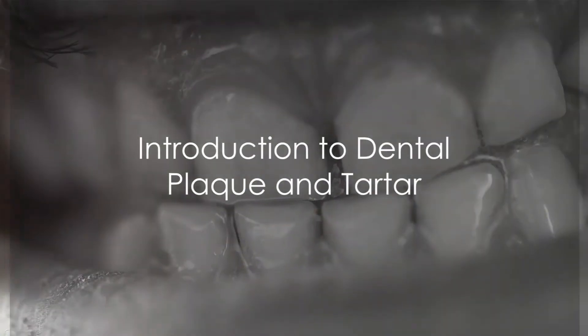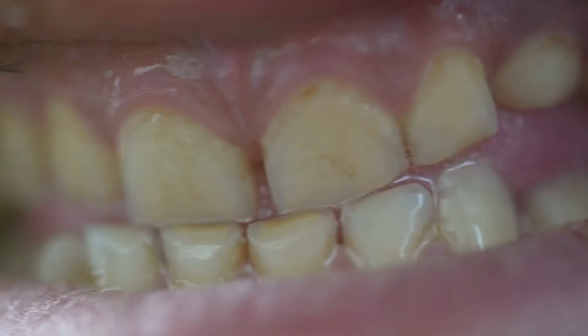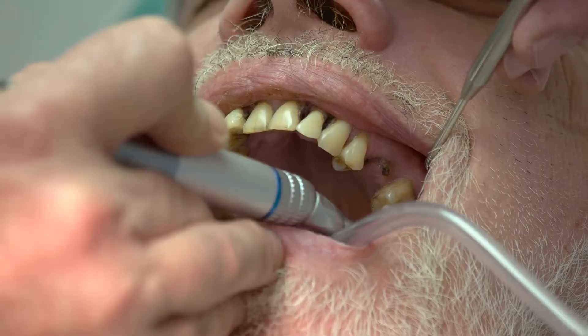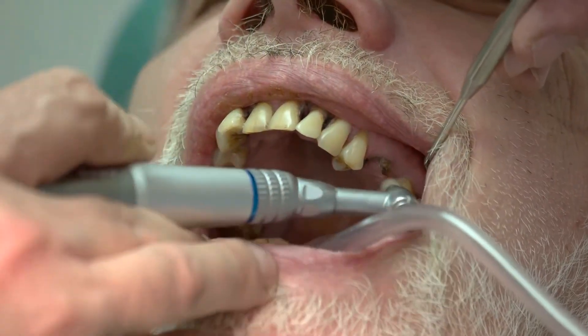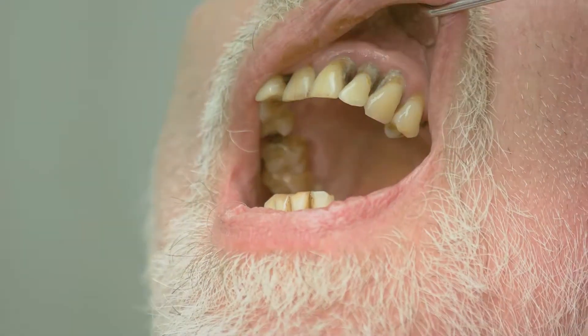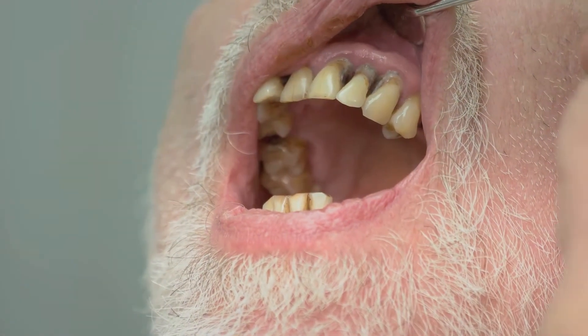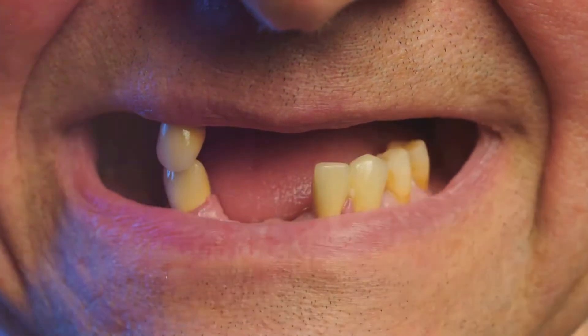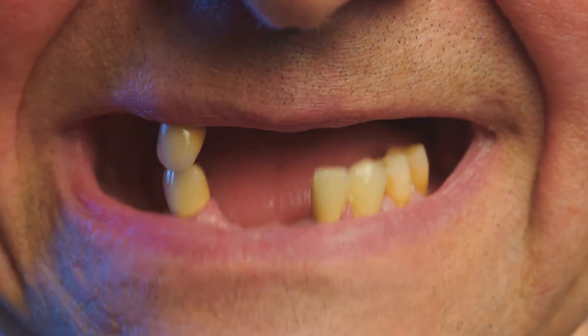Have you ever wondered what that gritty, yellowish substance on your teeth is? That unwelcome guest is called dental plaque, a sticky film of bacteria that constantly forms on our teeth. When we eat, the sugars in our food cause these bacteria to release acids that attack the tooth enamel. Over time, this can lead to tooth decay and gum disease.